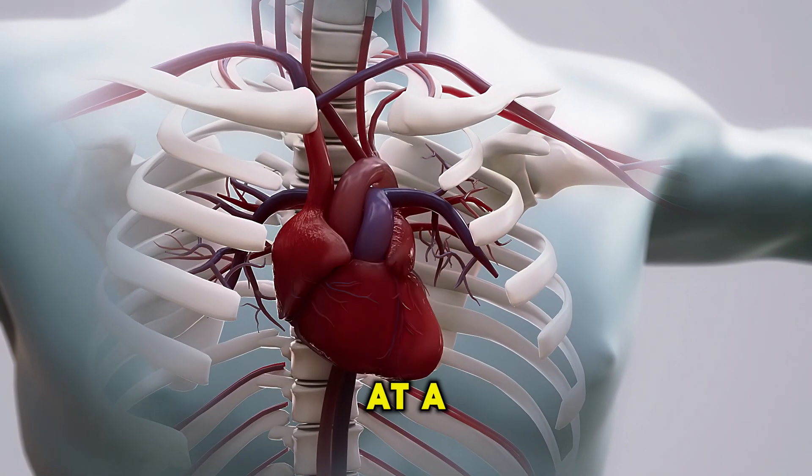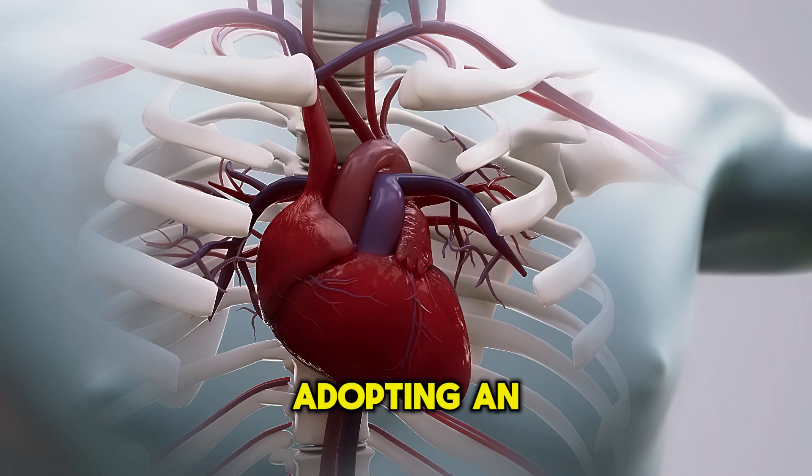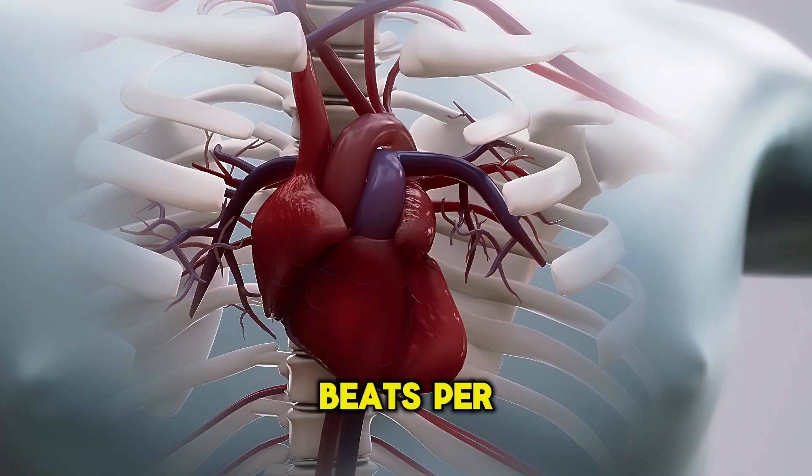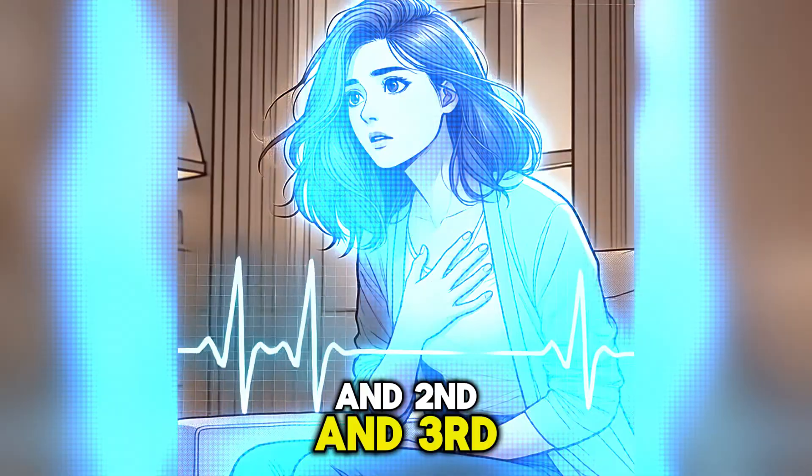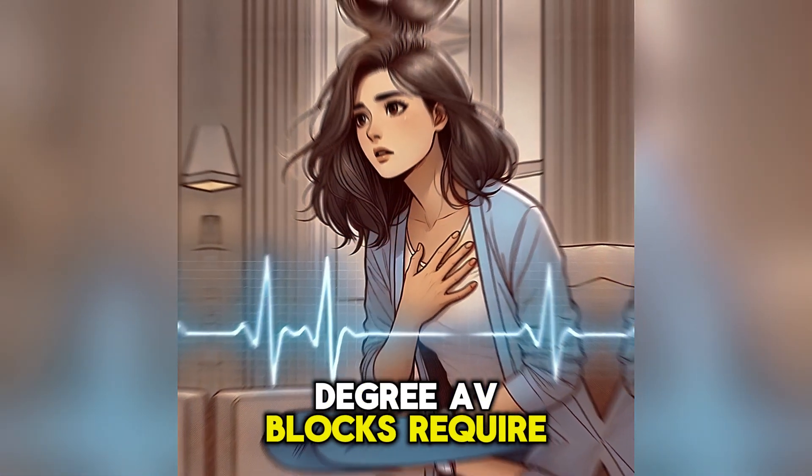In third-degree AV block, the ventricles beat independently at a slower rate, typically adopting an escape rhythm of 20 to 40 beats per minute due to the lack of conduction from the atria. Both sick sinus syndrome and second- and third-degree AV blocks require treatment.